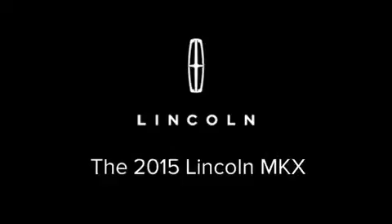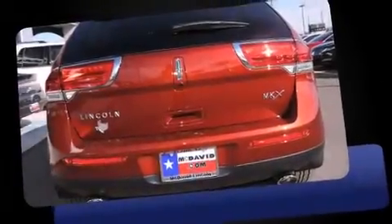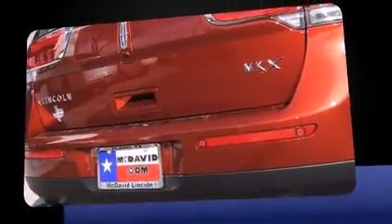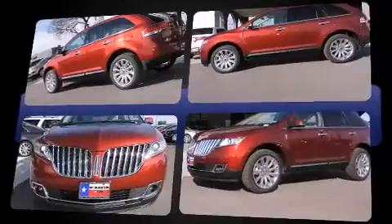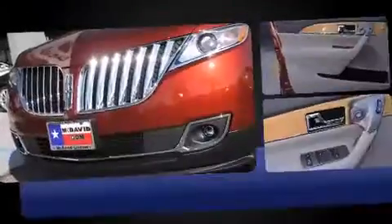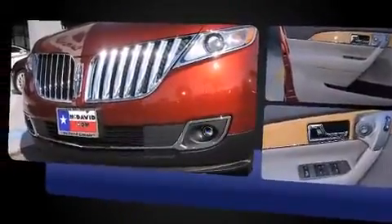Take command of the road in the 2015 Lincoln MKX. It features a front-wheel drive platform, an automatic transmission, and a refined six-cylinder engine. Lincoln prioritized handling and performance with features such as a leather steering wheel and an automatic dimming rearview mirror.